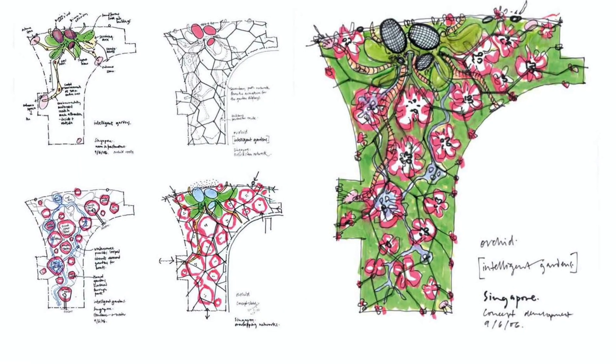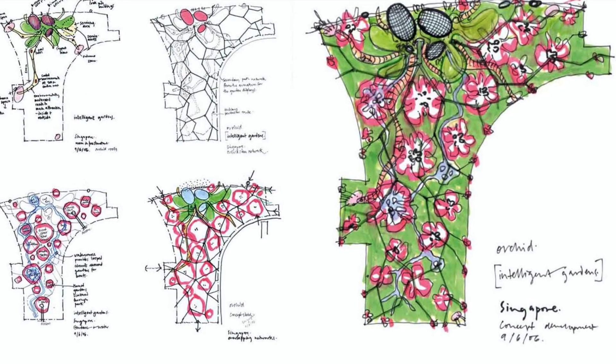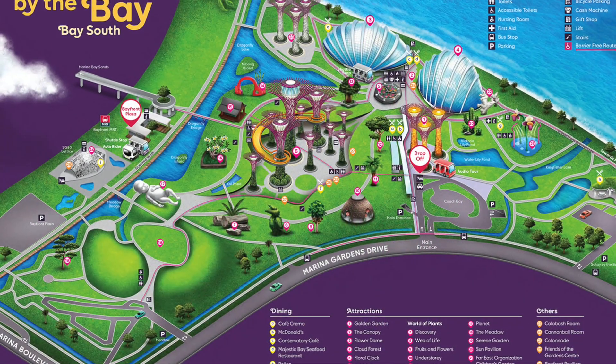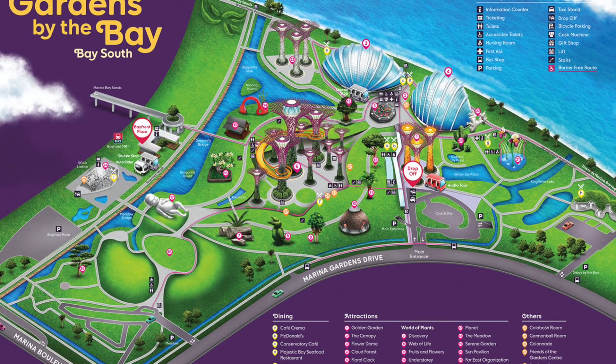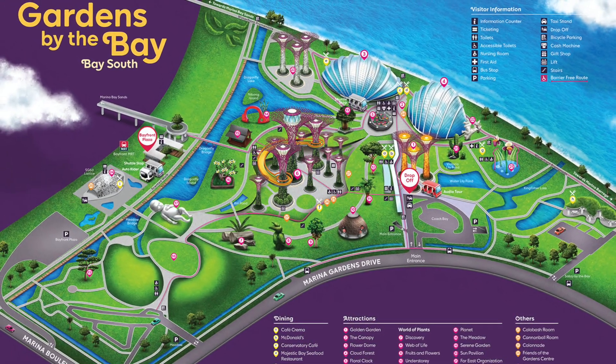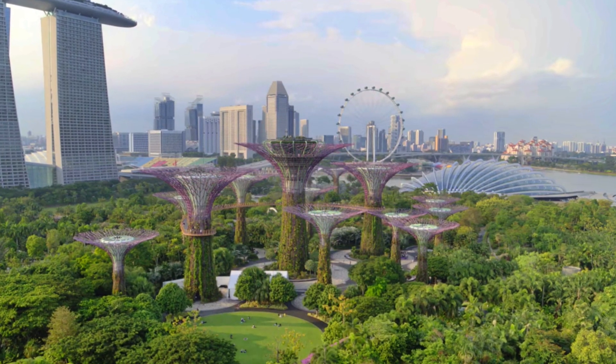Consisting of three waterfront gardens, the concept draws inspiration from an orchid. Designed by Grant Associates as master planners, Bay South Garden is the largest at 54 hectares.